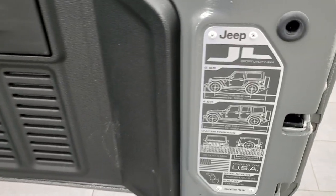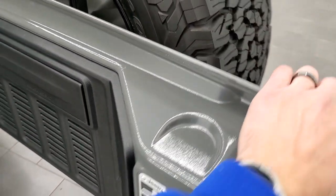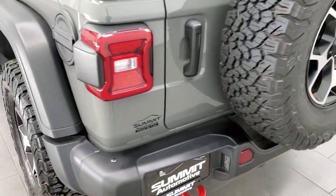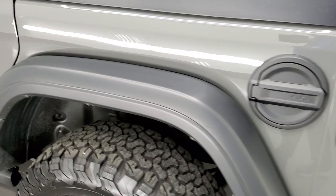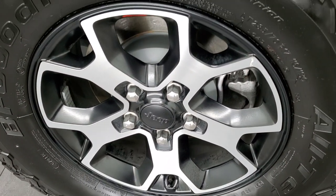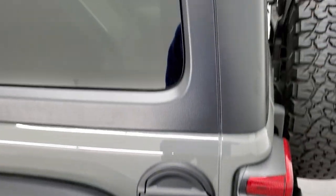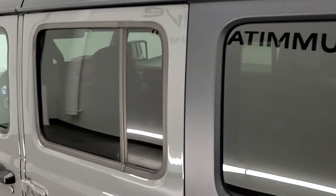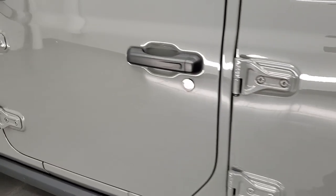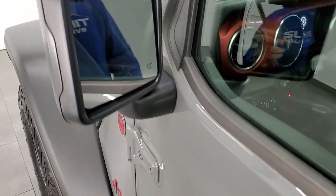You get the JL badge right there, which is pretty cool. These doors shut a lot nicer than the old JKs. Going down the driver's side, it's just as clean as the passenger side — no dents or dings on this side. Rims are in excellent shape, no scuffs or scrapes. The hard top piece is in excellent condition as well, and the driver's side doors are all very, very nice. It does come with the power heated mirrors.